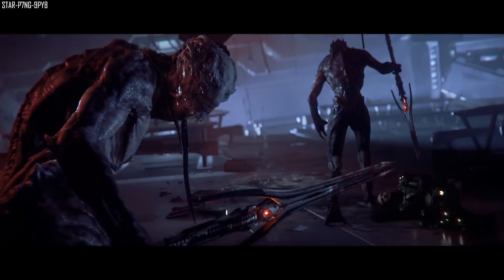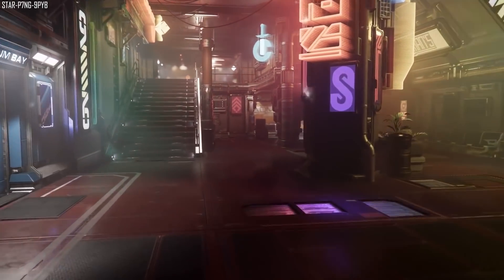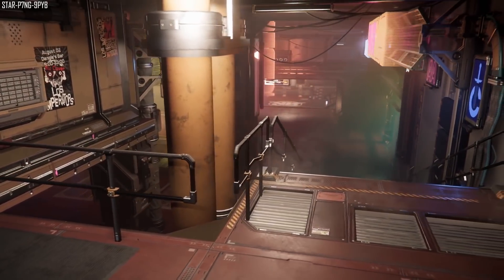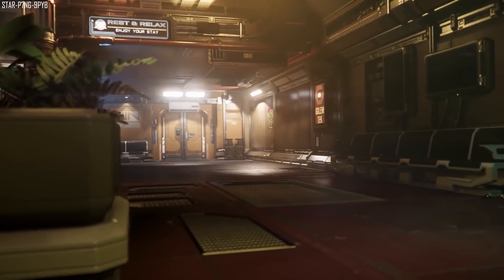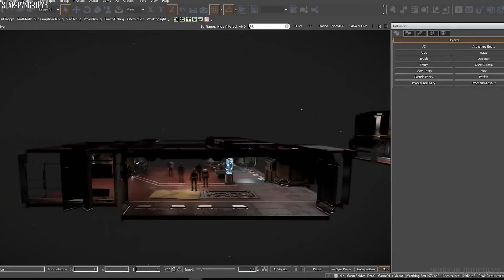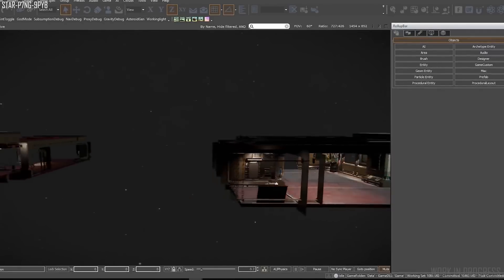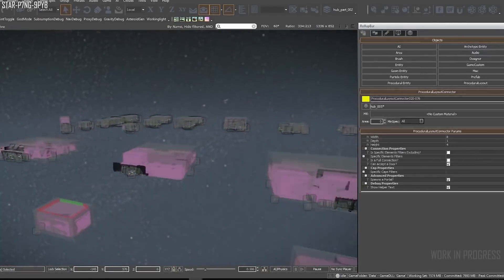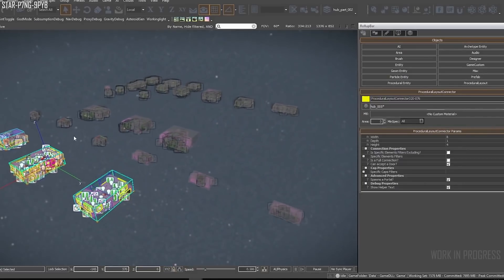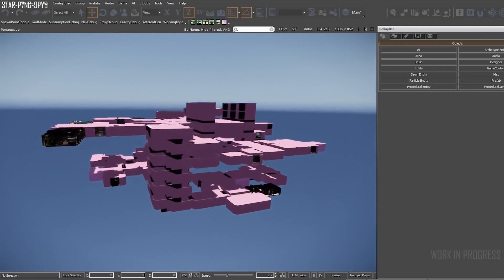They also spoke about the procedural layout tool. As they build out the Stanton system, they continue to improve and refine the procedural tools used to create massive environments. This tool takes all the assets the IG have developed for interiors of space stations and generates multiple layouts, each different to the last. This means developers don't need to hand-craft each location individually, saving massive amounts of time and keeping things varied. They mentioned we'll start seeing some larger rest stops and space stations coming soon, and you can see an example of them here.